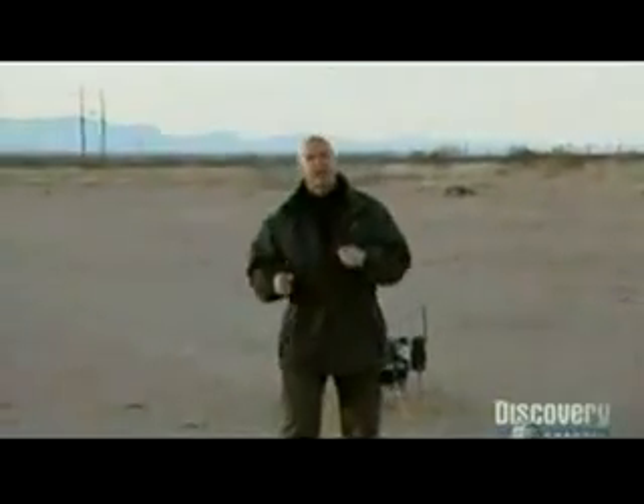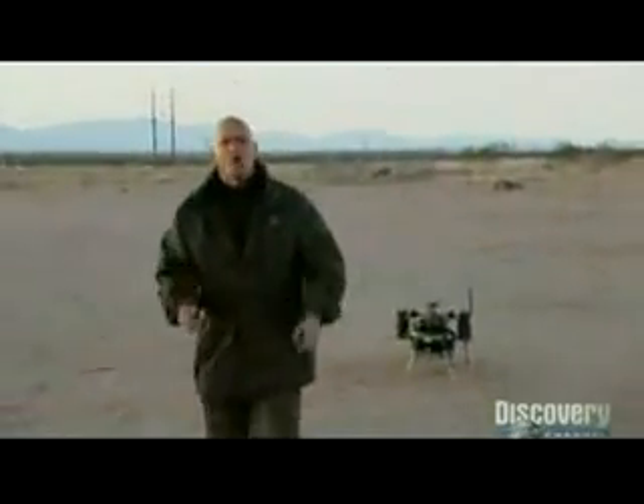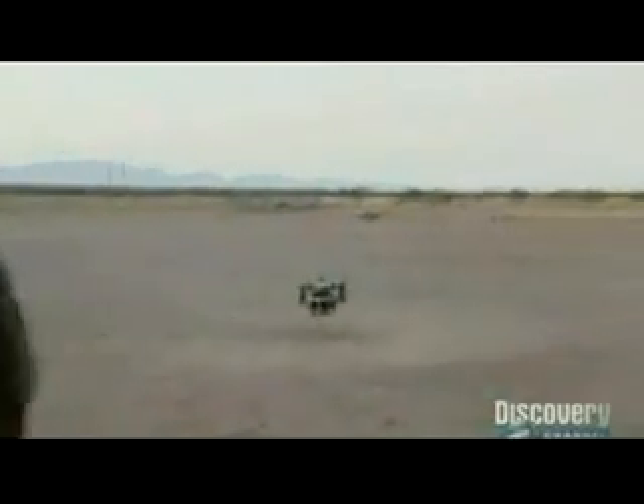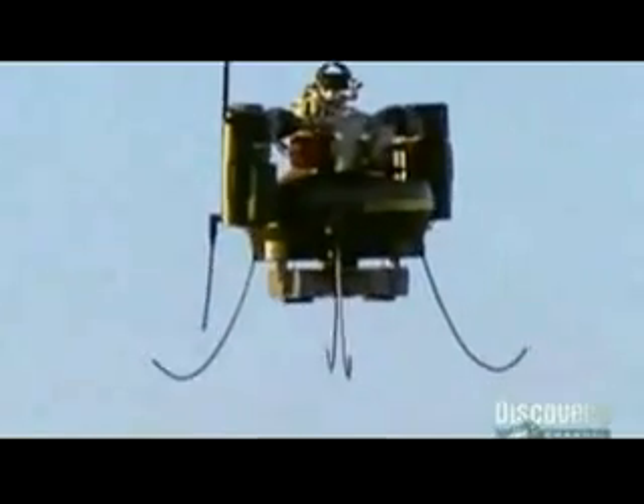It has the ability to sit wherever you want it to be, stay in that location, and look at one point continuously. A well-trained soldier can get this little eye in the sky out of his pack, ready to go, and in the air in less than five minutes. This micro-air vehicle flies up to 500 feet with a top speed of around 50 miles an hour.